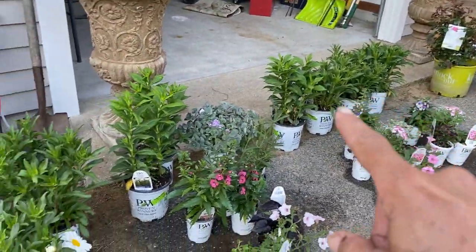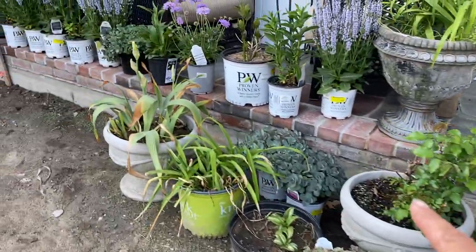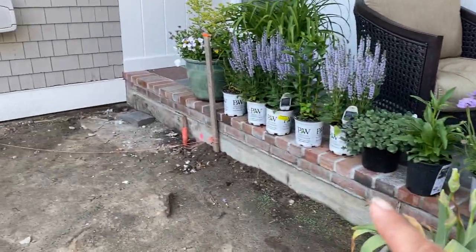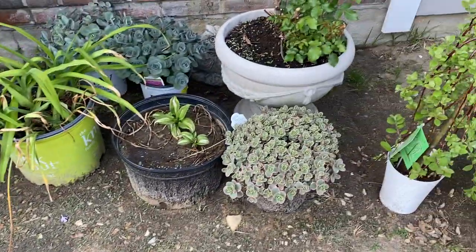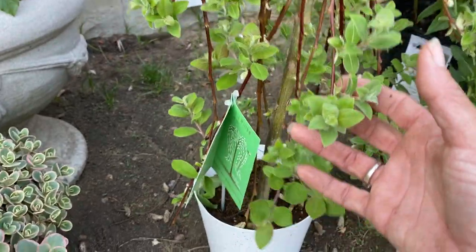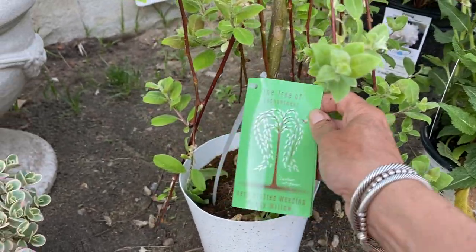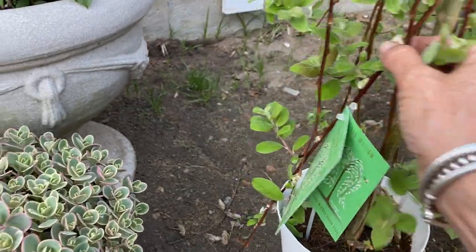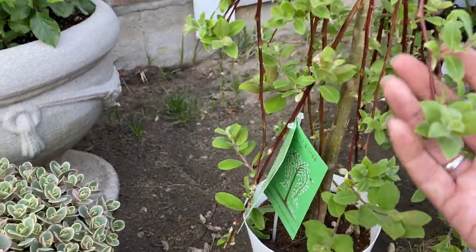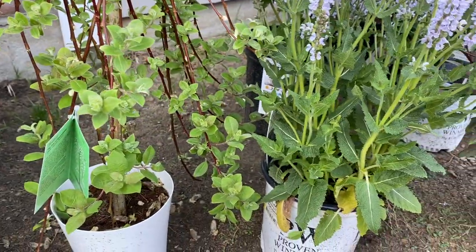I have so many perennials to plant. I also didn't show you this — my husband bought me a weeping pussy willow plant. It had all these little pussy willows on it, but they faded and the leaves came out. Anyway, that's my plant haul. Thanks for watching.